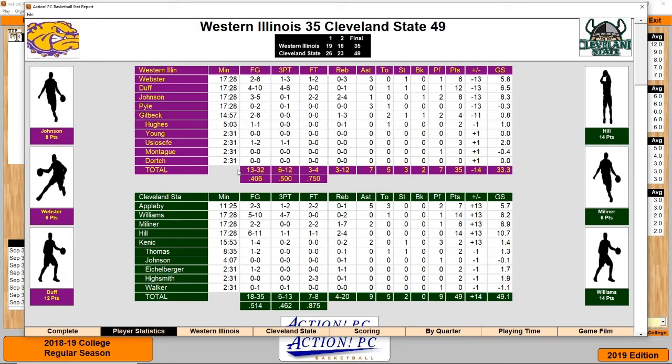For Western Illinois, they were 13 for 32 from field goals, 6 for 12 from the three-point line, and 3 for 4 from the free throws. The leading scorer was Duff with 12 points. For Cleveland State, they were 18 for 35 from field goals, 6 for 13 from three, and 7 for 8 from the free throw line, with their leading scorers being Williams and Hill each with 14.